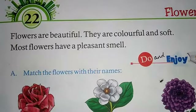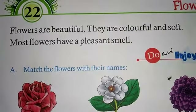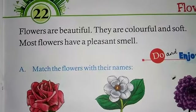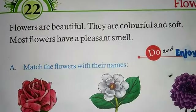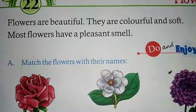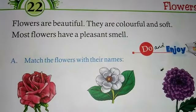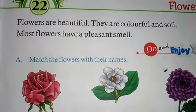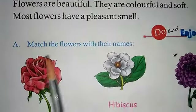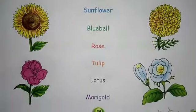Flowers are beautiful — you all know that. They are colorful and soft, and most flowers have a pleasant smell. Now look at these flowers; these are the different kinds of flowers.